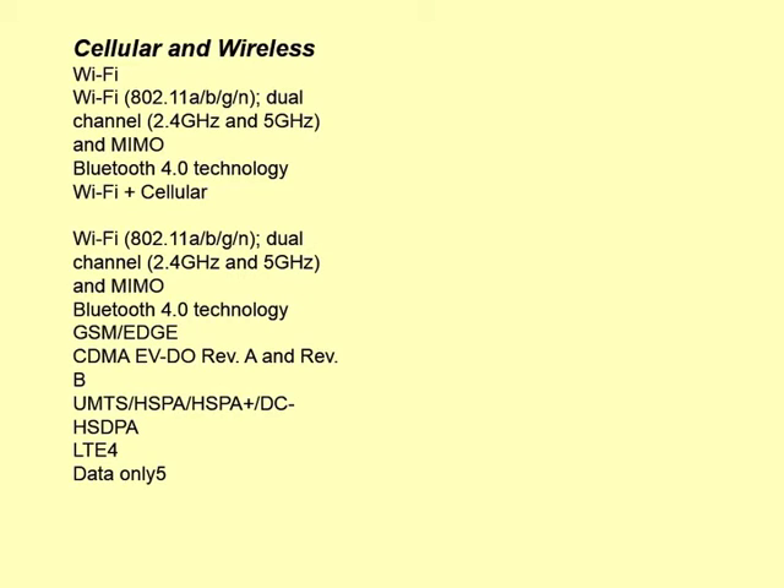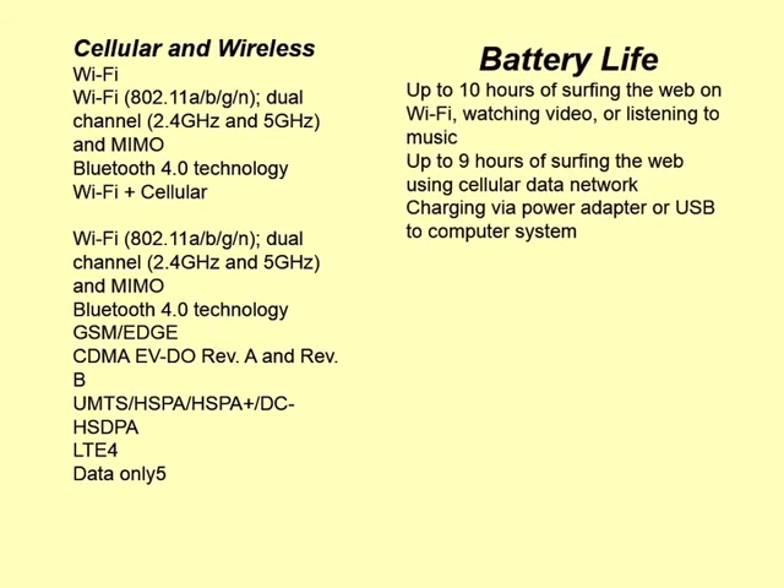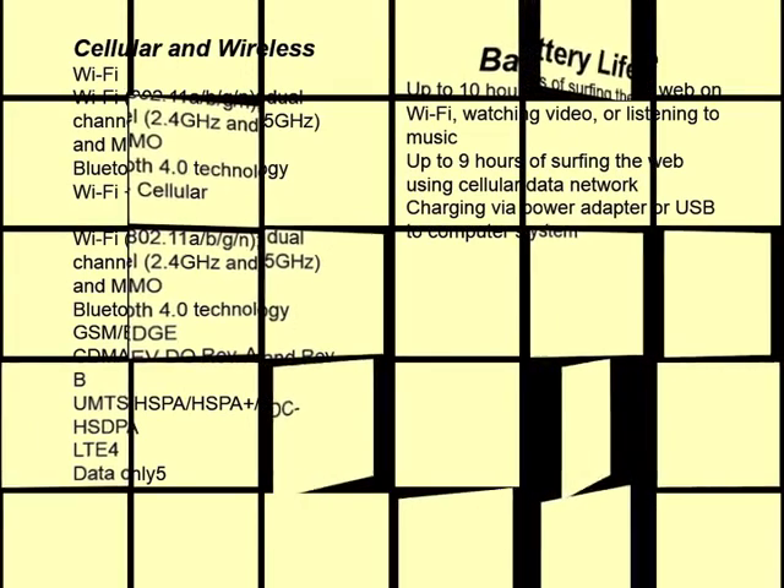The cellular iPad mini supports many networks, including LTE. For battery life, all iPads have the same — it can last up to 10 hours of surfing the web on Wi-Fi, watching video, or listening to music, or up to 9 hours of surfing the web using a cellular data network. We have talked about the hardware of Android, Microsoft, and Apple tablets. Tell us what your choice is and why. Thank you for viewing our video.